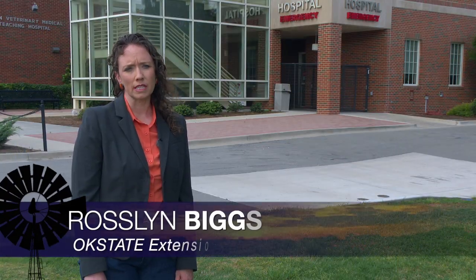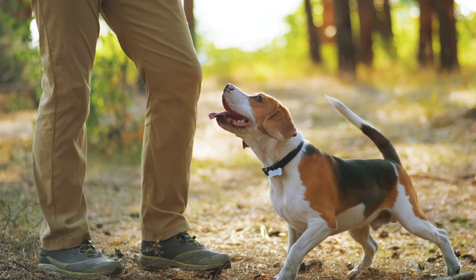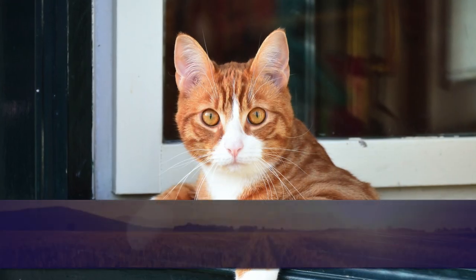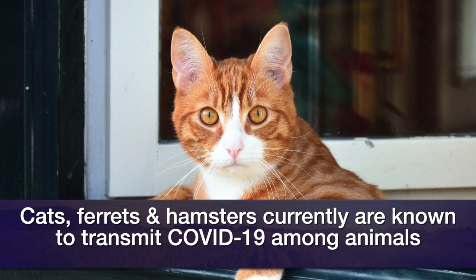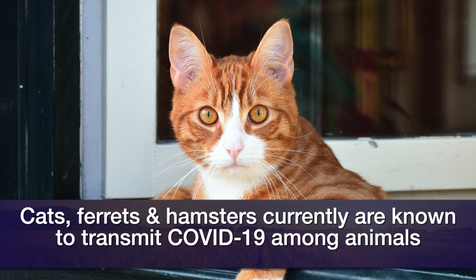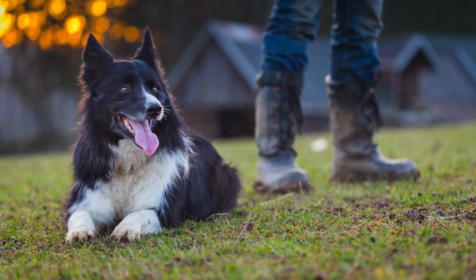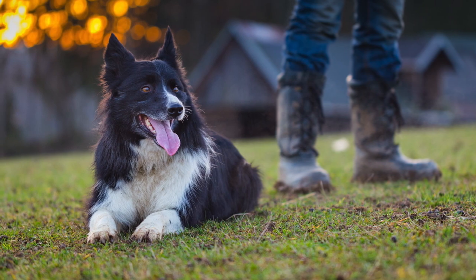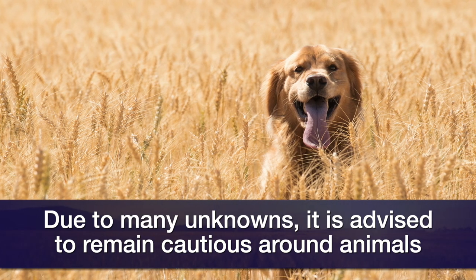Talking now about animal health. Dr. Rosalyn Biggs looks at the latest information from the CDC about COVID-19 transmission from pets. We've got new changes to CDC guidelines — minor changes, really — as far as how we can interact with our pets when outdoors. In research studies, it's been identified that cats, ferrets, and a certain type of hamster — a golden Siberian hamster — have been able to transmit SARS coronavirus 2 from animal to animal. There's been no documented evidence in other species at this time, but it is a changing environment with this virus.